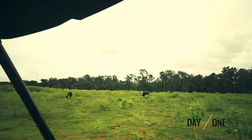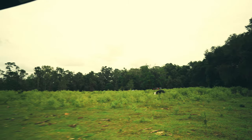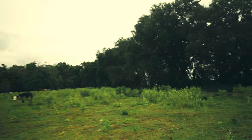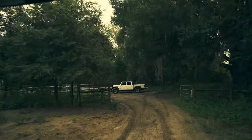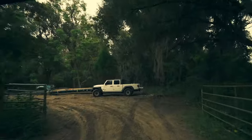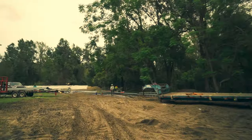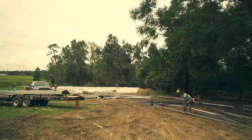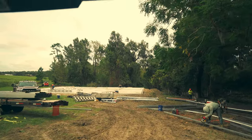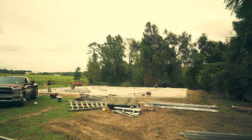We're heading back to where the project started. The property consists of 36.3 acres. I bought it for my family and friends to enjoy, and also to show you guys one of these big metal barns in action. I've got a one-year-old daughter and with everything going on right now, I think it's important to show her some outside-the-city life.